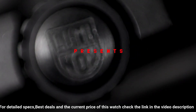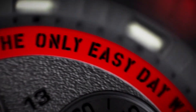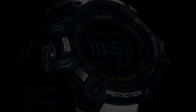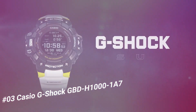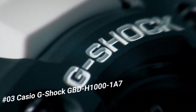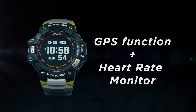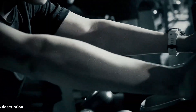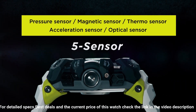Number three: Casio G-Shock Move GBD-H1000. The new GBD-H1000 G-Shock Move watch is equipped with a heart rate monitor and GPS. Useful workout functions include an optical sensor for heart rate, along with bearing, altitude, barometric pressure, and temperature sensors, and an accelerometer for step counting.